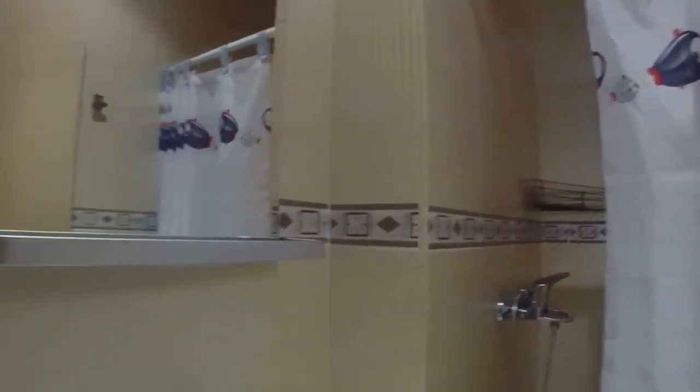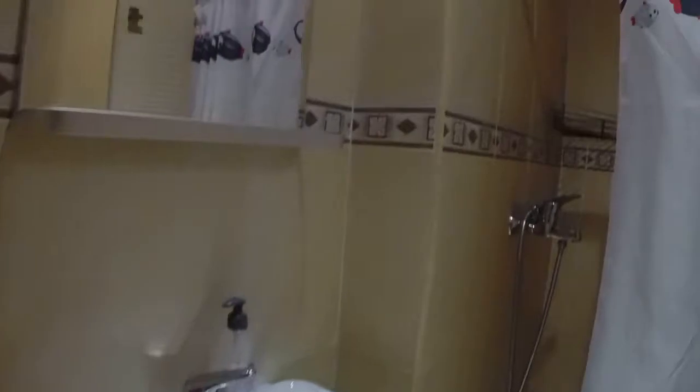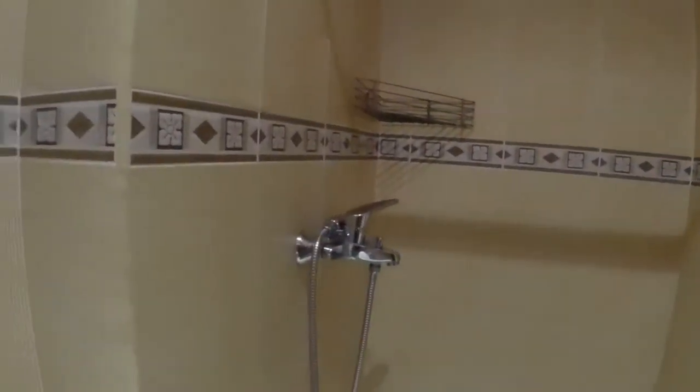Then here we have the other bedroom. We have a single sink here. Here is the shower.